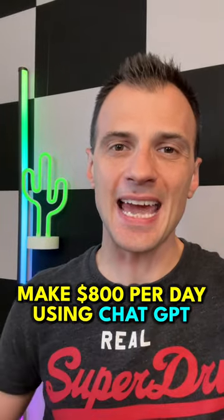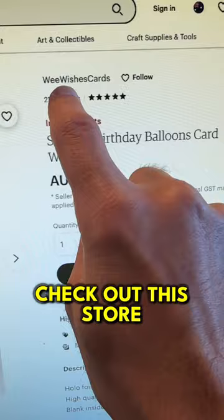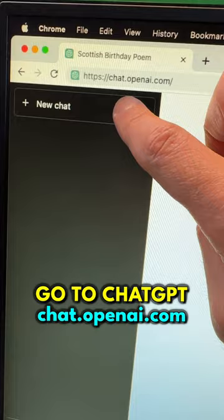Here are four ways to make $800 a day using ChatGPT. The first method is to sell birthday cards with a poem on Etsy. Cards like these can make well over a hundred thousand — check out this store, they've made 21,000 sales at five dollars.